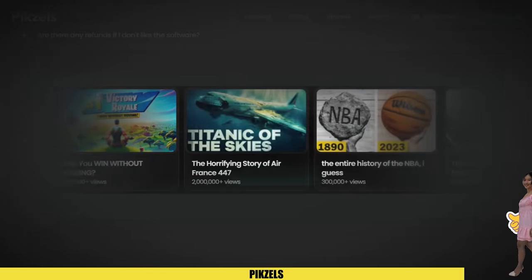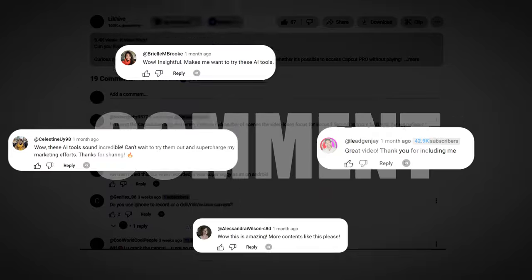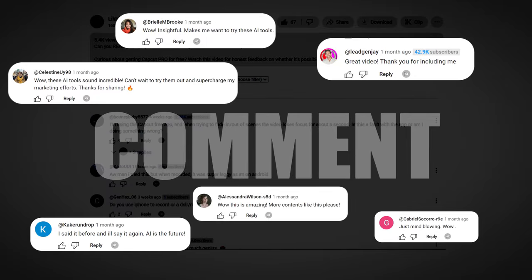And as time goes by, these creative thumbnails are only going to get even better. Let us know what you think about these amazing AI tools in the comments, and we'll keep you posted with more updates. Don't forget to subscribe and stay tuned for more content. We've got incredible videos you don't want to miss. Bye for now.